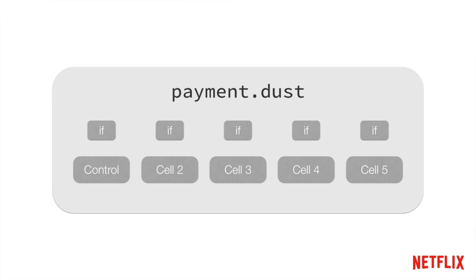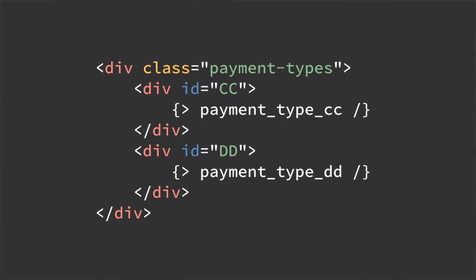Now that we have five or six variations, this is what your template might end up looking like — and it's pretty terrible. Anybody who has to work in this template is going to do everything in their power to avoid it. A smart engineer might come along and say there's a lot of duplicated stuff in there — we can pull some of that out, create some common partials. All these experiences do have a common credit card and debit card partial, so let's extract those out.